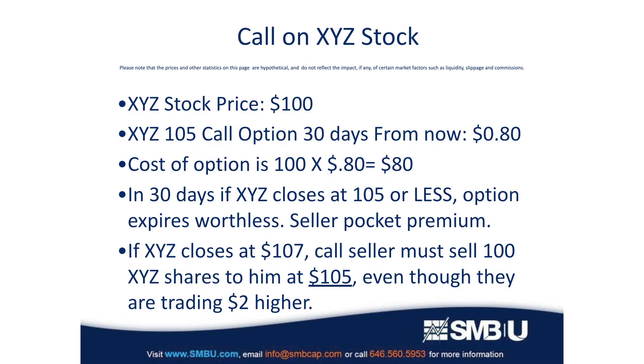Let's say hypothetically that XYZ stock is trading at $100, and there's an options chain 30 days out. We find that the option to buy XYZ for $105 in 30 days costs 80 cents — that option would cost the buyer $80 because it represents the right to buy 100 shares. Moving out 30 days, if XYZ stock closes on the day the option expires at $105 or less, the option expires worthless, the seller pockets the $80, and the buyer loses $80 on the transaction.